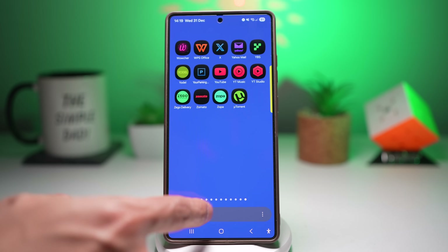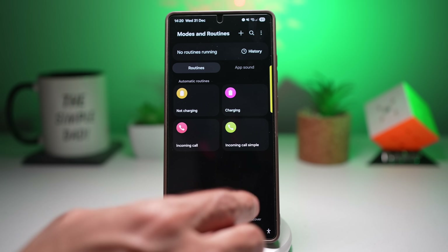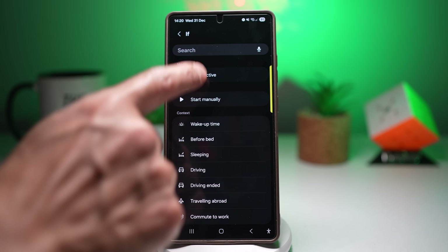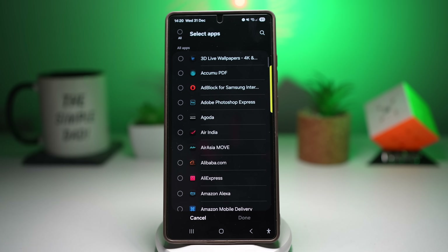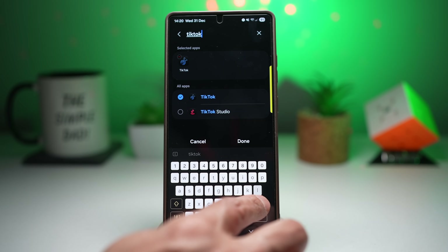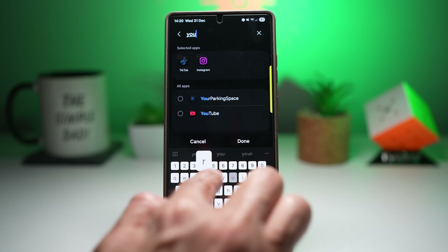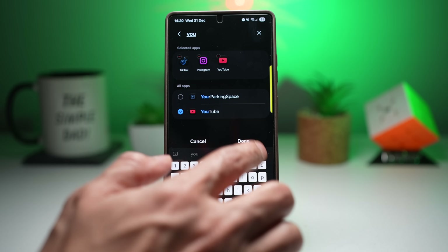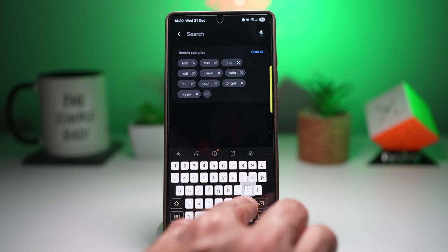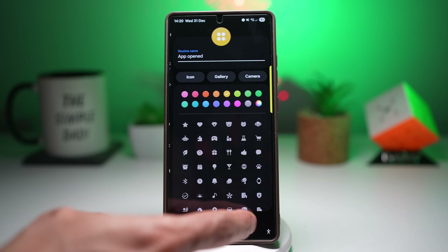To set this up, open the Modes and Routines app and tap Routines, then tap the plus sign. Configure the If/Then statement: for the 'If' condition, select 'App is Opened' and choose TikTok, Instagram, and YouTube. For the 'Then' action, select 'Mobile Data — Turn On'. Press Save and Done.